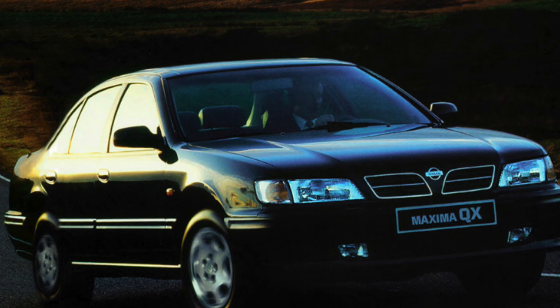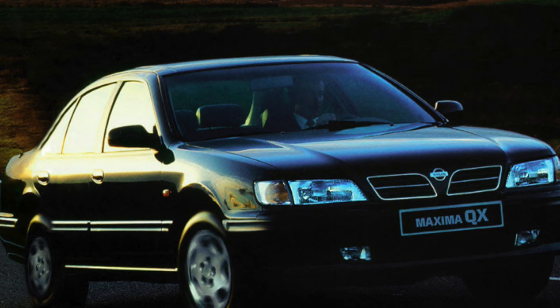Welcome to the Master Cars Pro channel. Today we will talk about the problems and weaknesses of the Nissan Maxima QX.